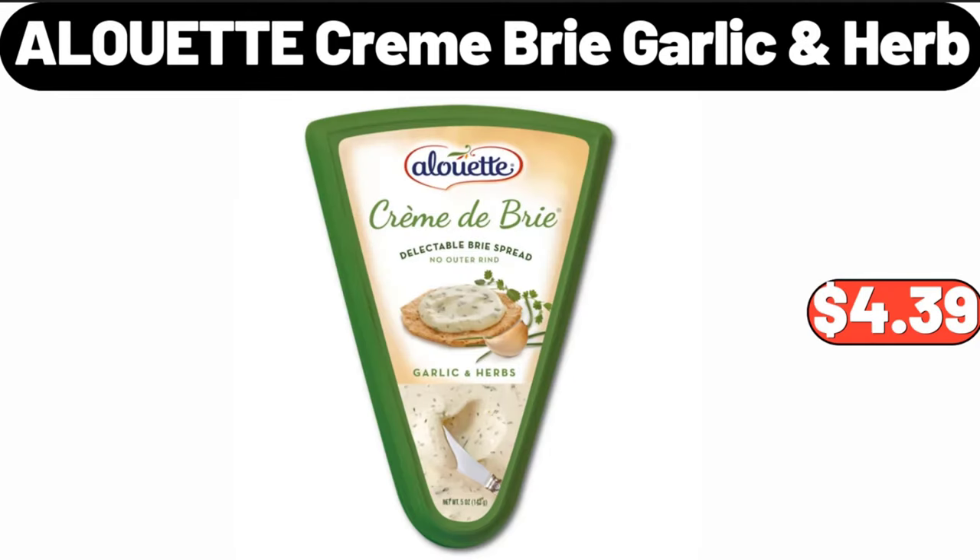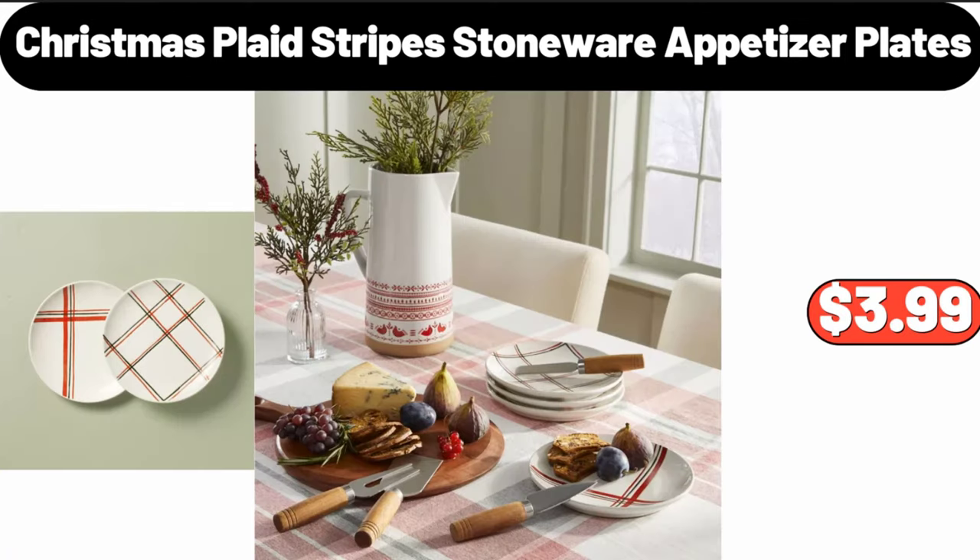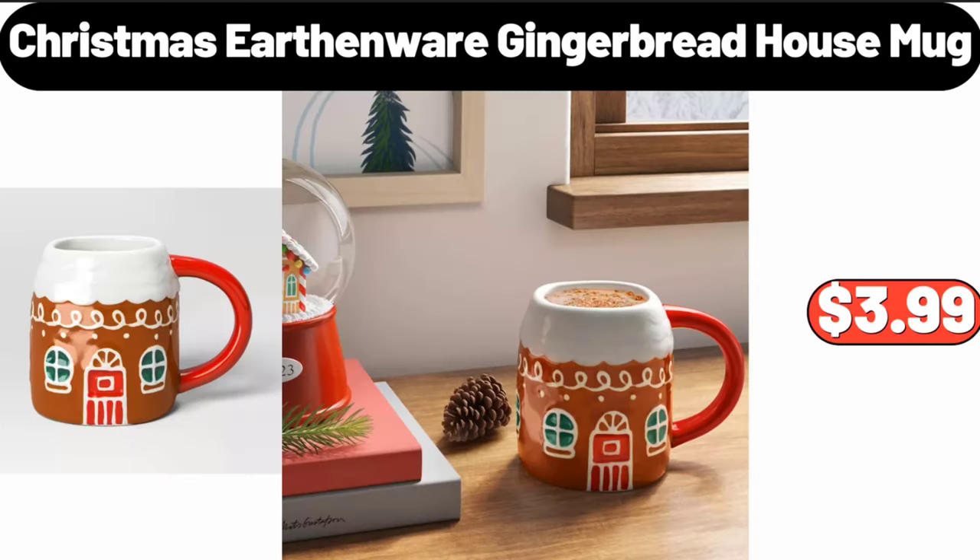Alouette cream brie garlic and herb, $4.39. Christmas teapot for one, $19.99. Christmas plaid stripes stoneware appetizer plates, $3.99. Christmas earthenware gingerbread house mug, $3.99.